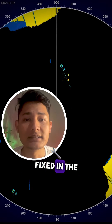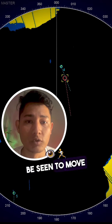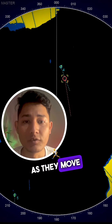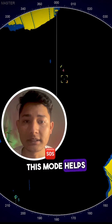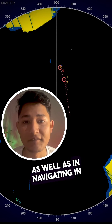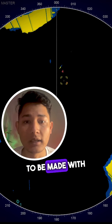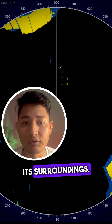The Head Up mode, as the name suggests, keeps the ship's heading fixed in the center of the radar display. In this mode, targets can be seen to move above the center as they move relative to the ship's heading. This mode helps in keeping track of targets with respect to the ship's heading, as well as in navigating in confined waters where proper judgment needs to be made with respect to a ship's position relative to its surroundings.